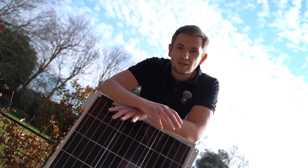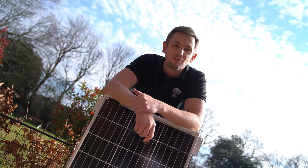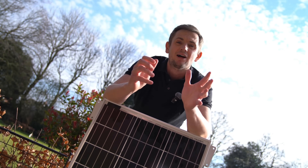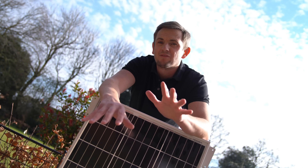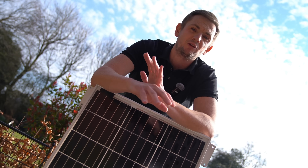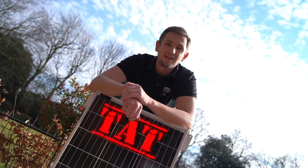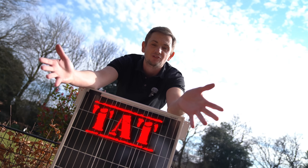There are loads of schemes here in the UK to support your renewable journey, to make it more affordable — it could even be free. The purpose of this video is to help you navigate all of the avenues and make sure you take advantage of any funds that are available to you, and also so you don't end up with tat like this put on your roof just because it's free.